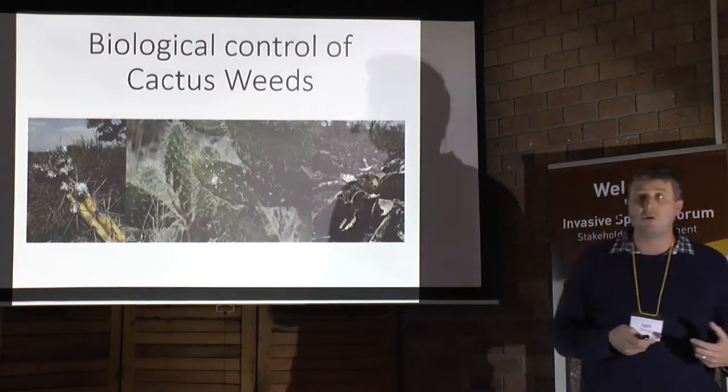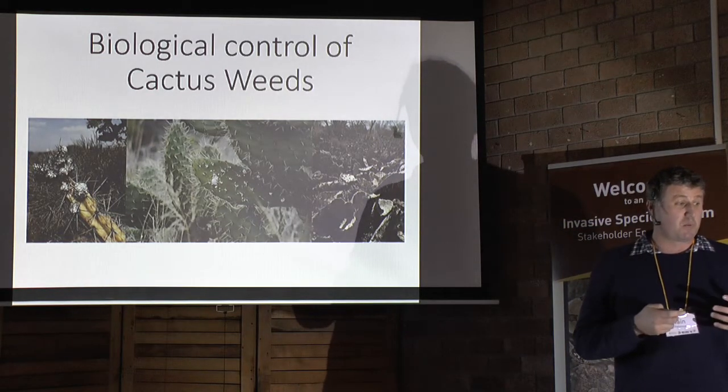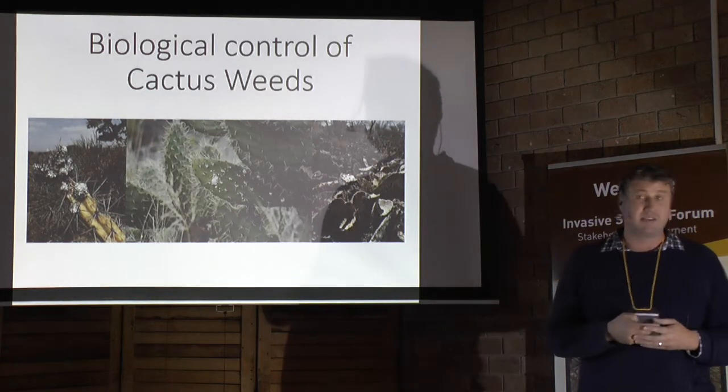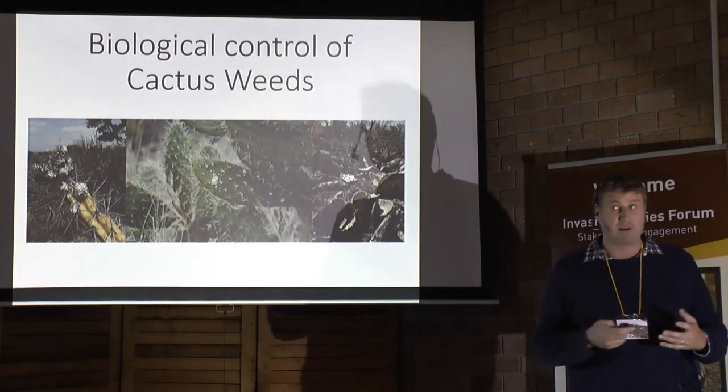Thankfully, biological control works really well for cactus. It works quicker with Cactaceae than for nearly any other type of weed, and it's very effective and environmentally friendly.